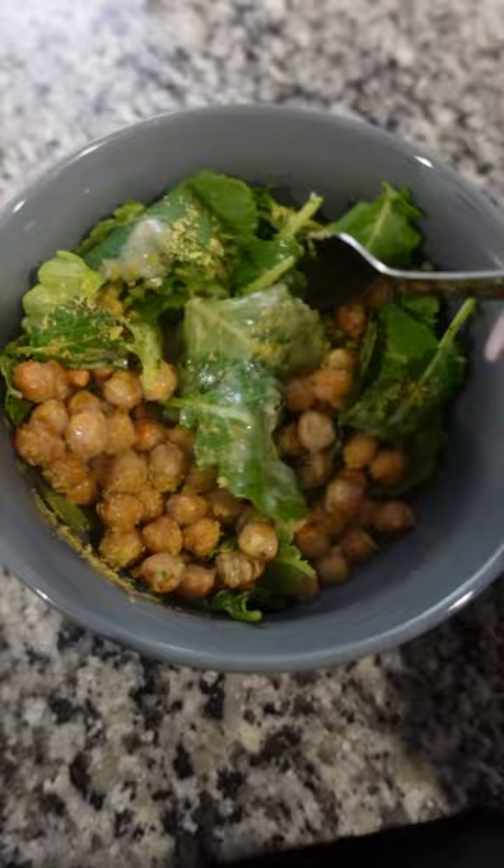For lunch I had my new hyperfixation meal: a chickpea caesar salad wrap, which is exactly how it sounds. I just wrap it up in a tortilla, cut it up, and it looks super good.